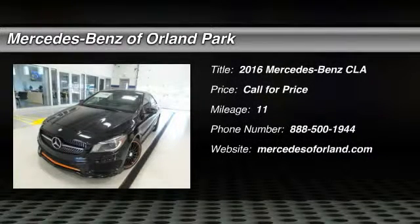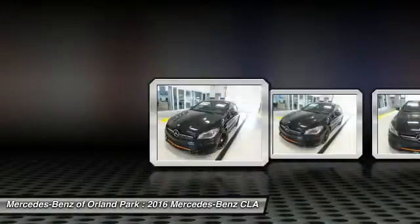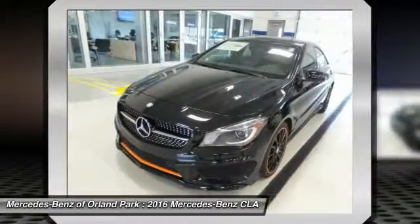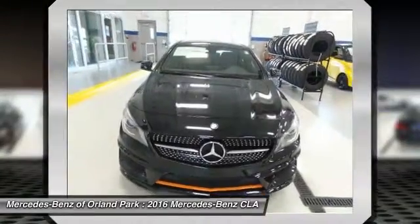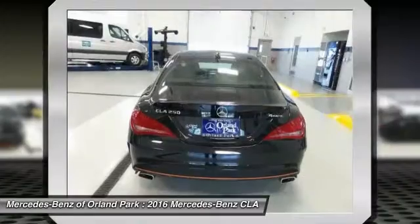The 2016 Mercedes-Benz CLA. The CLA comes with impressive handling, elegance, and luxury interiors. It has amazing sleek lines, which also reduces the coefficient of drag to minimal, making it very aerodynamic.